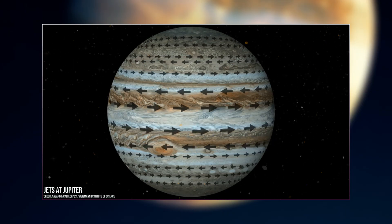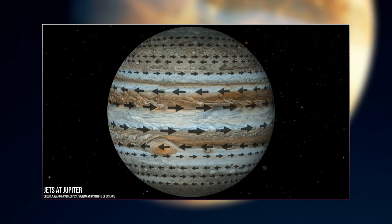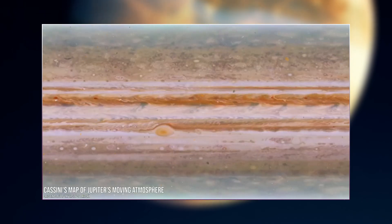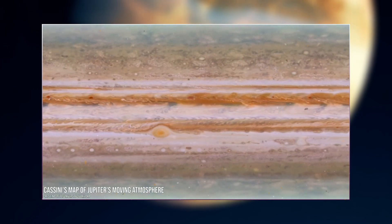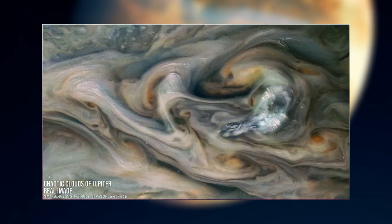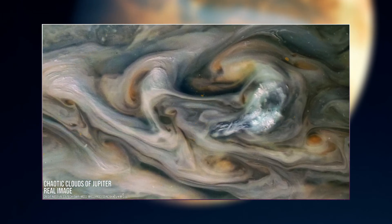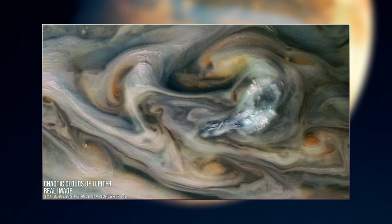Jupiter's dense atmosphere is intricately organized into belts and zones, marked by turbulent jet streams along the boundaries. This configuration results in mesmerizing regions of chaotic, multicolored clouds. Upon closer examination, intricate swirls become apparent, accompanied by bursts of bright white pop-up clouds scattered across the scene.